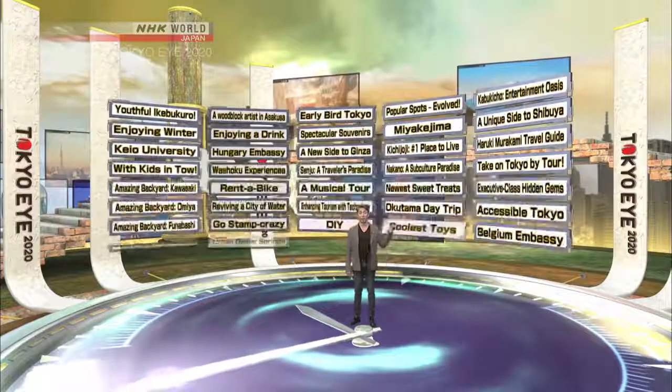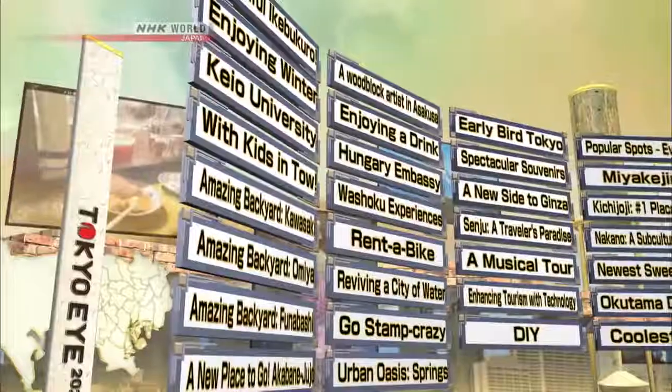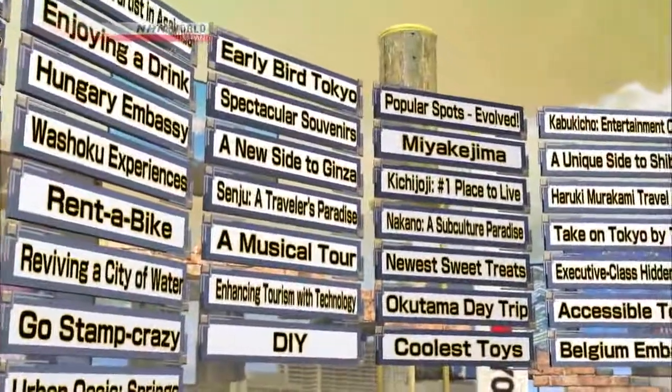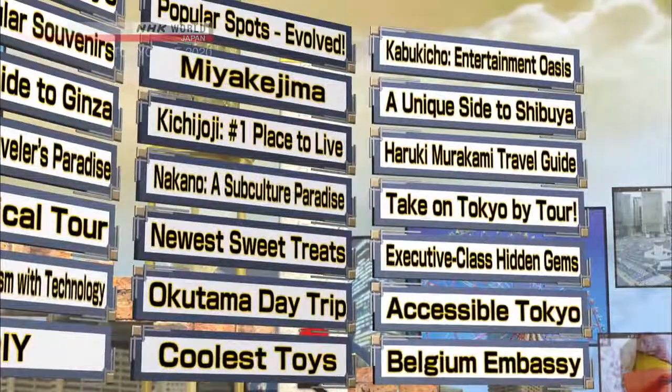Welcome to Tokyo Eye 2020, showcasing one of the world's greatest cities and the host of the 2020 Olympics. Hello, I'm Chris Pepler. Here behind me are the titles of every edition of Tokyo Eye from 2017. All of these are available on demand on the NHK World website. Let's take a look at some episodes that have been especially popular on demand.